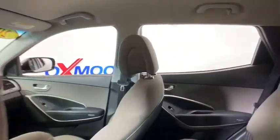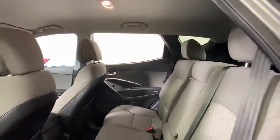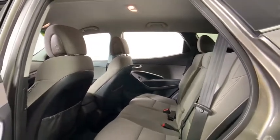Security system. Power windows. CD player. Brake assist. Remote keyless entry. Overhead console. Tachometer. Carpeted floor mats. Panic alarm.